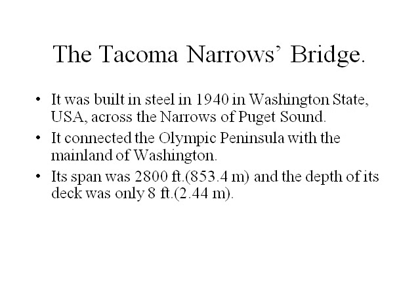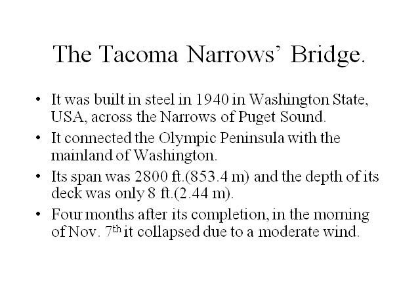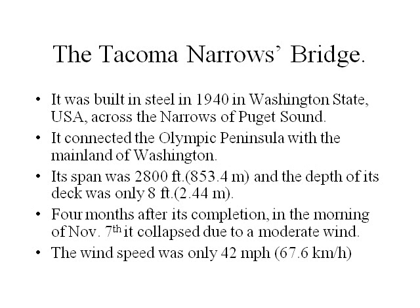The deck thickness was only 8 feet or 2.44 meters. Four months after its completion, in the morning of November 7th, it collapsed due to a moderate wind. The wind speed was only 42 miles per hour or 67.6 kilometers per hour.